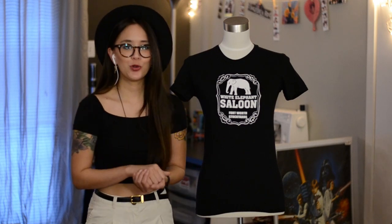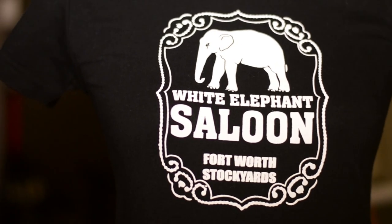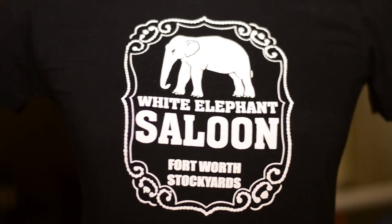The verdict is still out on whether or not you can have too many black t-shirts in your collection, but in my world you can't. When I was going through the racks, I was instantly attracted to this t-shirt because it's just a simple white graphic on a black American Apparel t-shirt. T-shirts like this are easy to wear because you can just throw it on, throw on a jacket or a flannel and you're good to go.